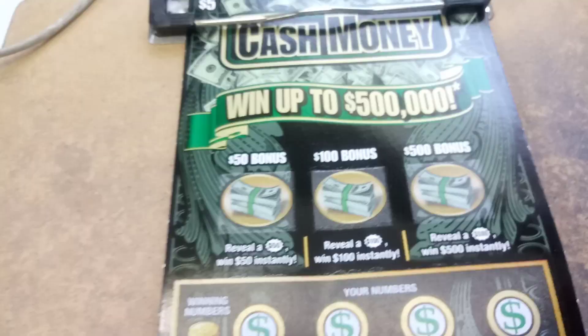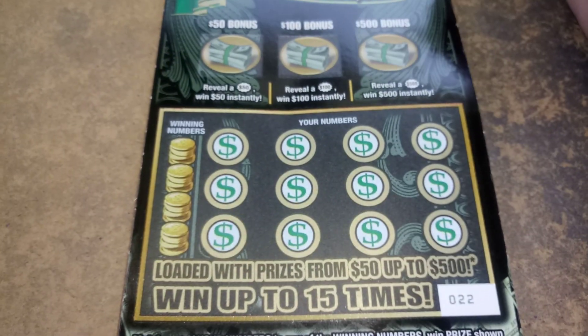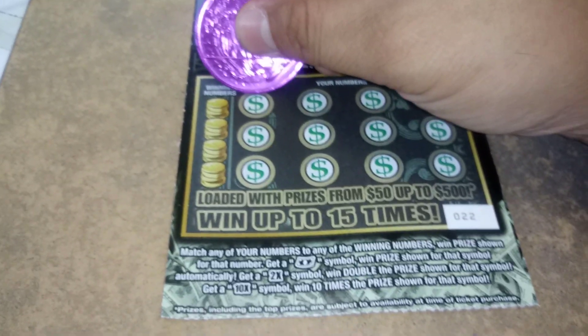We have two of the $5 cash money. This game does not like me, but I'm not giving up on it. Ticket number 22, ticket number 23. Let's see what we can get.